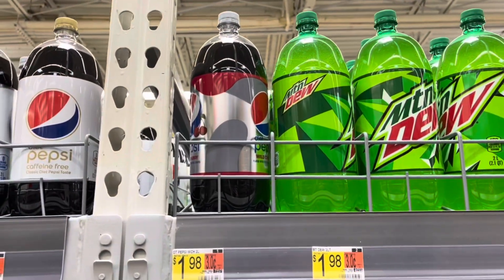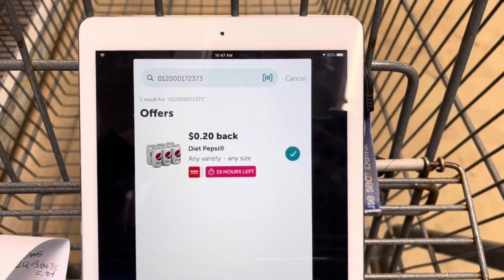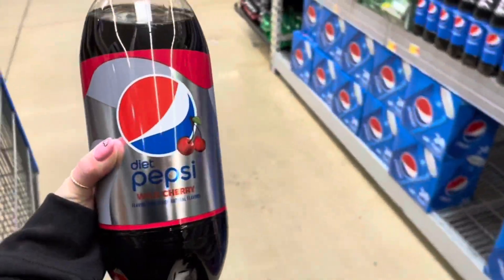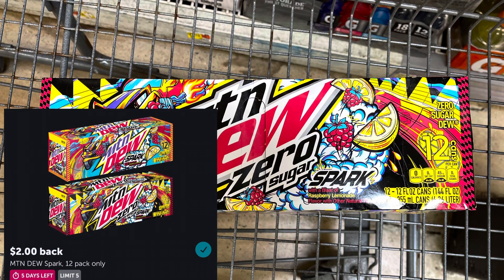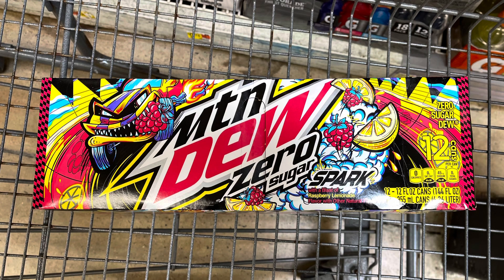I'm going to grab this Cherry Diet Pepsi — it's $1.98. I'll submit to Ibotta for a 20 cent any Diet Pepsi rebate, though it is expiring in 15 hours, making this $1.78. I'm not going to pick up the Mountain Dew today because it's no longer on rollback. The Mountain Dew 12-pack is $5.68 — you can submit to Ibotta for $2 back and Fetch for $1.50 back, making it just $2.18.